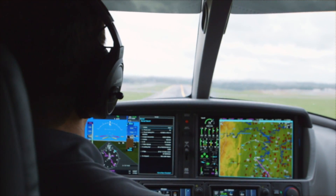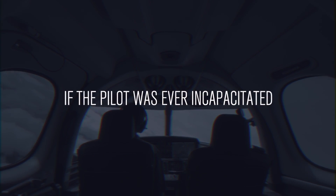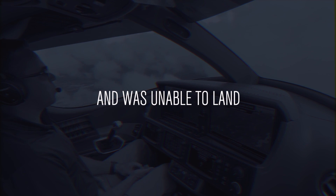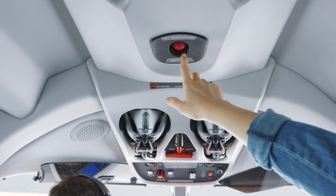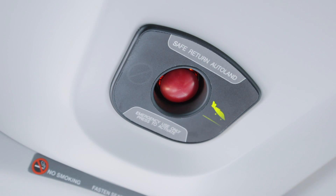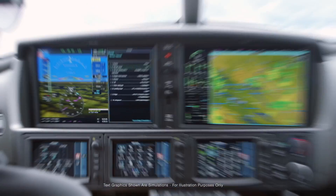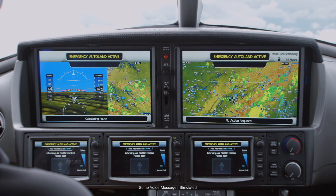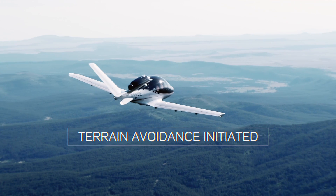The Safe Return Emergency Autoland System is a groundbreaking technology that has transformed the landscape of aviation safety. This system allows passengers to autonomously land a Vision Jet with the mere touch of a single button, a feature that was once the stuff of science fiction. When activated, the system springs into action, identifying the nearest suitable airport, calculating a flight path that circumvents obstacles like mountains and storm fronts, establishing communication with air traffic control, and autonomously guiding the aircraft onto the runway to a complete and safe stop. It's a system designed to bring the plane to safety if the pilot becomes incapacitated, ensuring that even in the face of adversity, safety remains paramount.